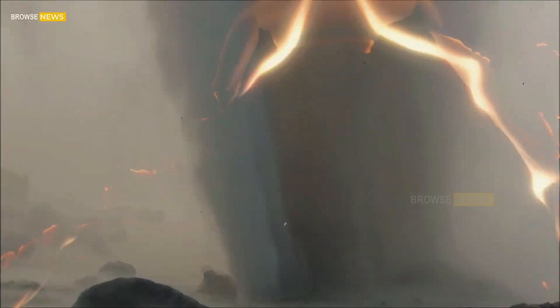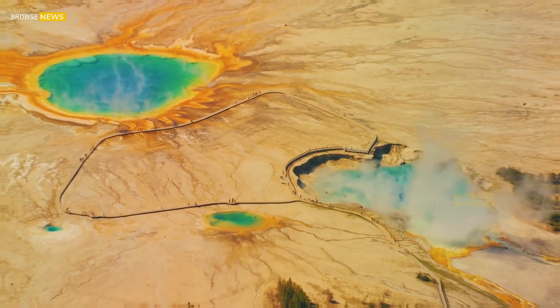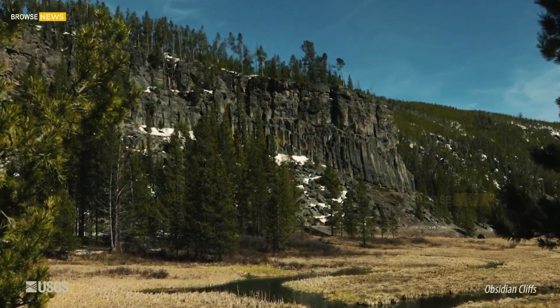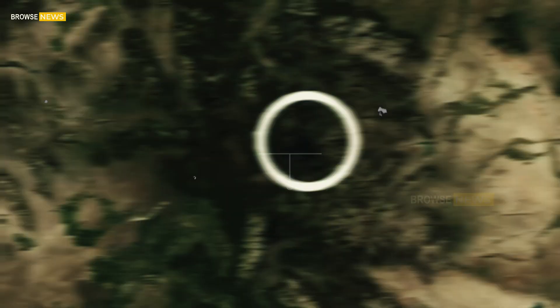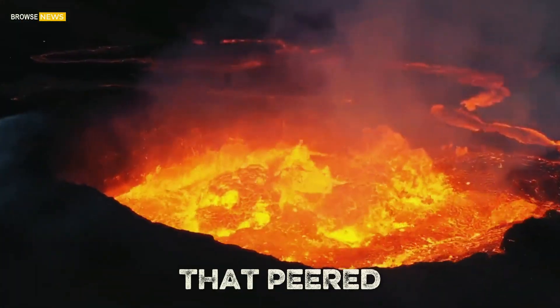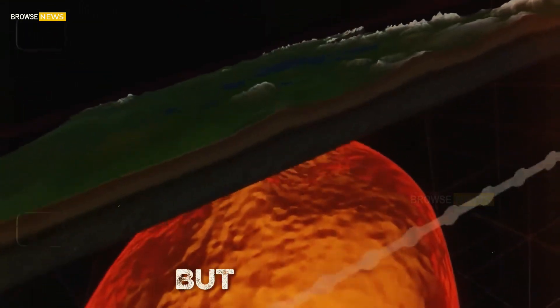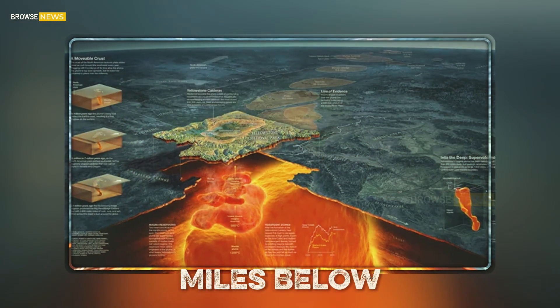Yellowstone National Park, with its breathtaking geysers, steaming hot springs, and vast caldera, is once again at the center of global scientific attention. The United States Geological Survey (USGS) has recently unveiled groundbreaking research that peered deep beneath Yellowstone's surface, uncovering not just one but multiple layers of magma chambers hidden miles below the Earth's crust.